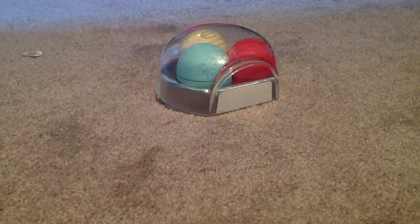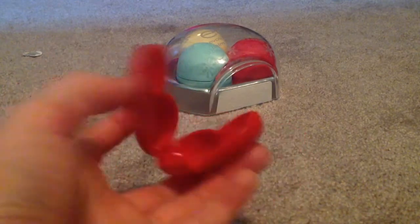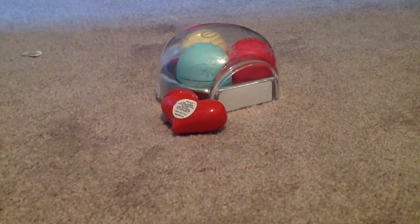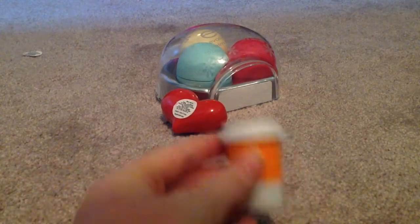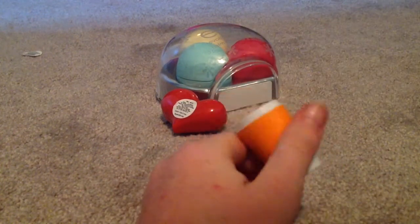And then I got this little heart lip balm — let me just open it, and it opens like that, so yeah. Then I got this little coffee lip balm, and I love this, and it opens like that, and I love this one.